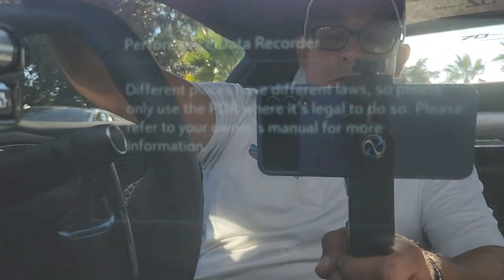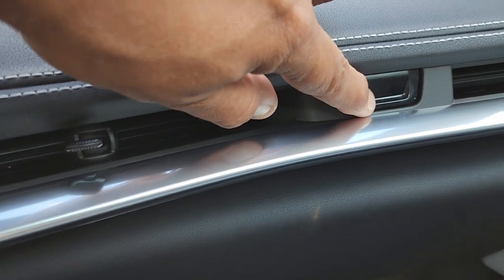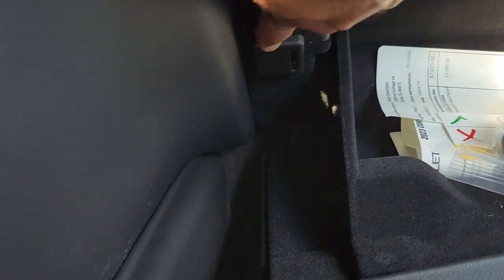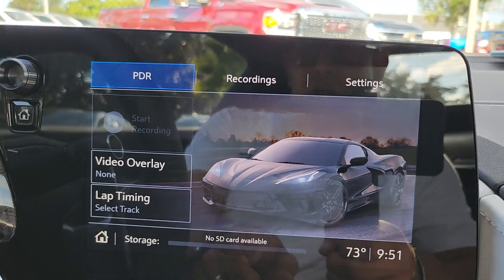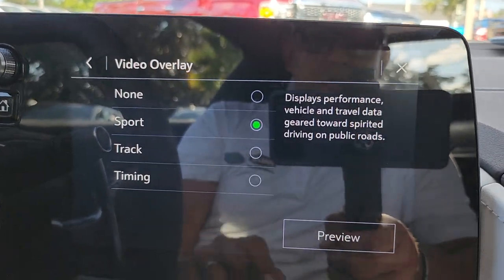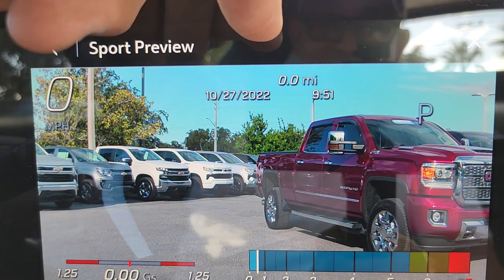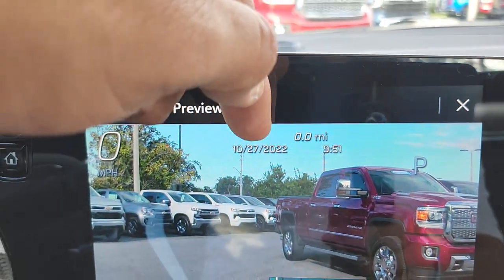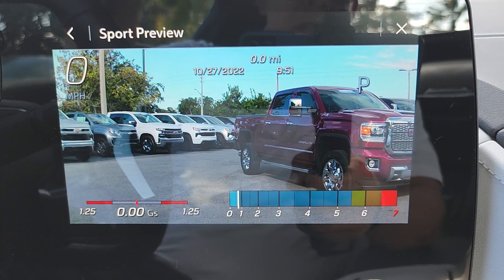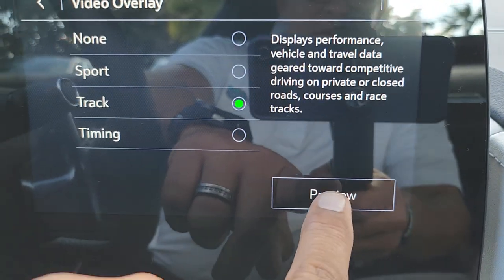PDR — very important. You have a Performance Data Recorder on this thing. To use it, you're going to need to put in an SD card. The 2LT has a slot right here on the glove box — that's where you put your SD card, up to 256 gigs. This is amazing because you can use it as a dash cam and choose the video overlay. I'll show you a preview in Sport mode — as you drive, it will show miles driven, time, date, G-force, RPMs, and speed in the corner. For Track mode the layout looks like this — pretty cool. It shows how many degrees exactly you're turning the steering wheel.